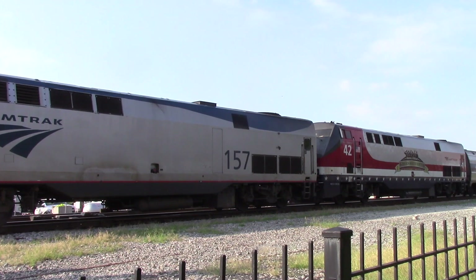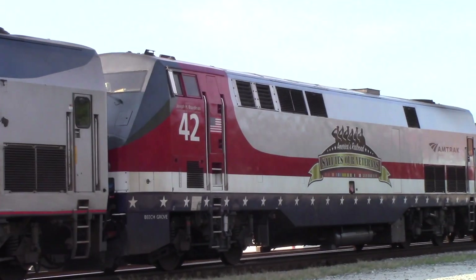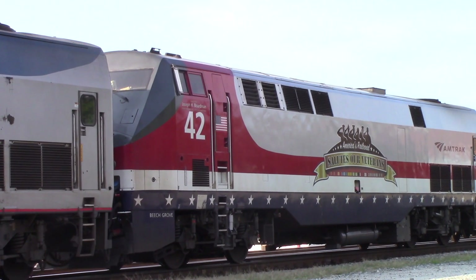Alright guys, we're back. Going to continue this coverage of Amtrak 42 — that's the Veterans Unit right there, P42DC number 42. That was painted at Beach Grove Shops a few years ago under the Boardman era of Amtrak. Joseph H. Boardman got this baby painted, and it looks magnificent.